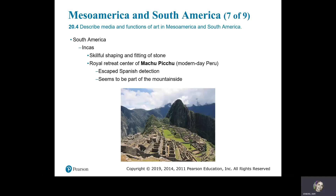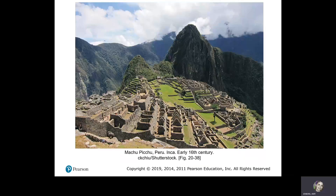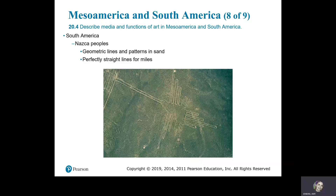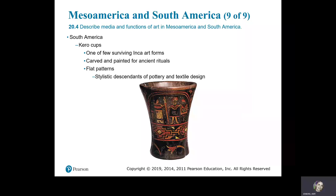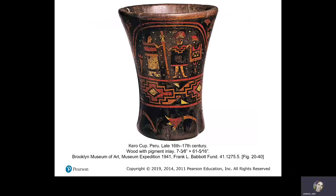In South America we have the Incas, known for skillful shaping and fitting of stone. The royal retreat center — Machu Picchu — in modern-day Peru escaped Spanish detection and seems to be part of the mountainside. Machu Picchu, Peru, the Incas. The Nazca peoples produced geometric lines and patterns in the sand — perfectly straight lines for miles. Hummingbird, Nazca Valley, Peru. The Kero cups are one of the few surviving Inca art forms, carved and painted for ancient rituals, with flat patterns as stylistic descendants of pottery and textile design. Kero cup, Peru, late 16th–17th century, wood with pigment inlay.